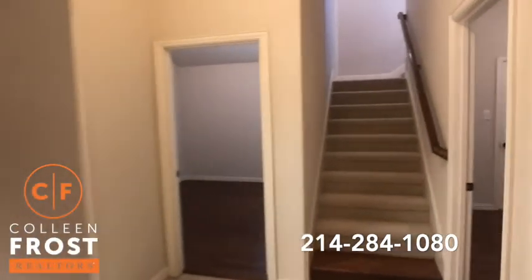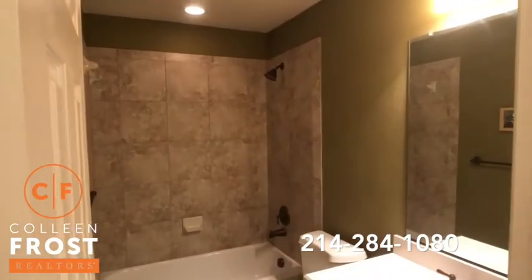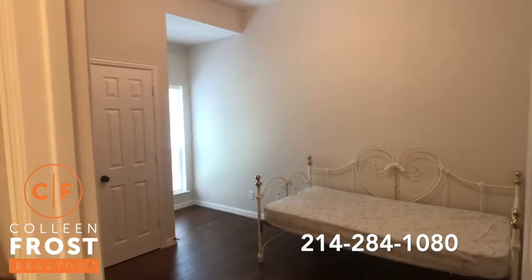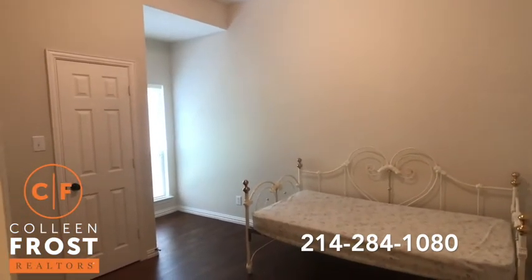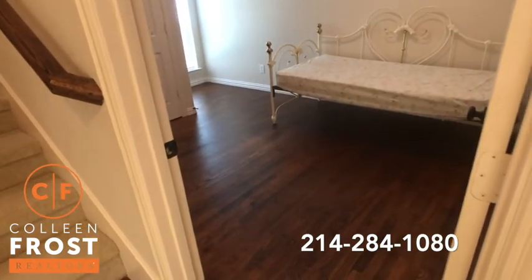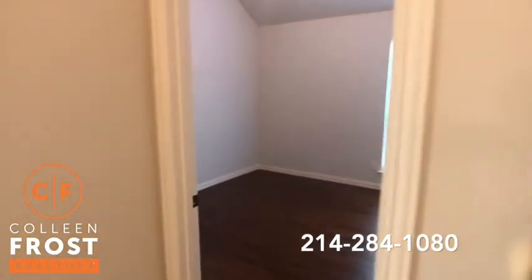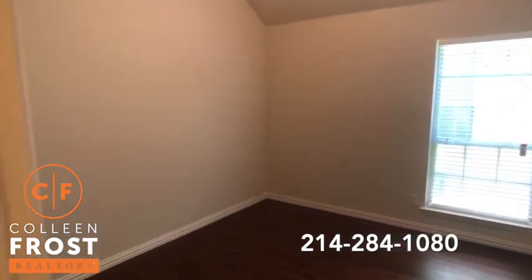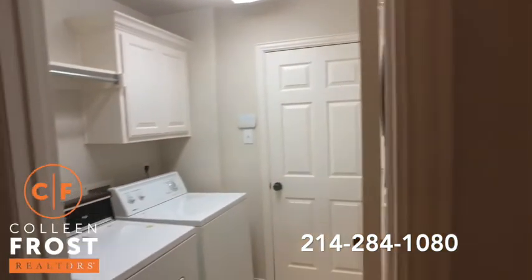Now let's come over here to the secondary bathroom. Here is the first secondary bedroom, and what you'll notice is it's all solid floors downstairs — tile and hardwood. Here's our third bedroom downstairs, and then our utility room.